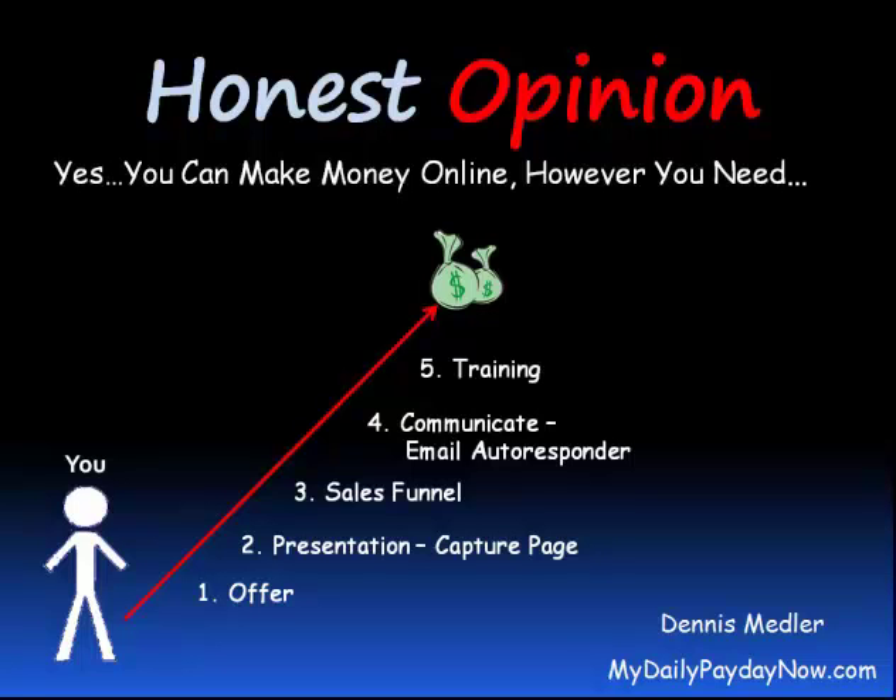We do this with a series of follow-up emails. And training — this shows you how to promote your product, how to do your marketing, create a capture page, sales funnel, and autoresponder. All of those are covered in the training. Marketing system.